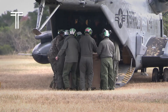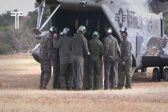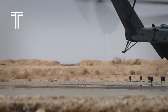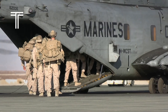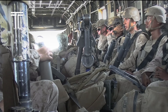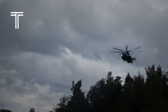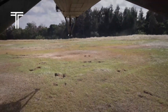Nicknamed the Super Stallion in some of its variants, the CH-53 is the largest and most powerful helicopter in the U.S. military inventory. Built to carry what others can't, it has become the ultimate answer to the impossible question: how do you lift a battlefield into the sky? From the deserts of the Middle East to the unforgiving waters of the Pacific, the CH-53 has proven its worth time and again. It's not just a helicopter — it's a bridge between worlds, carrying men, machines, and missions where no other aircraft dares to go.